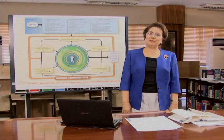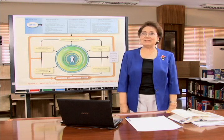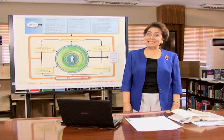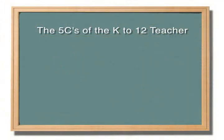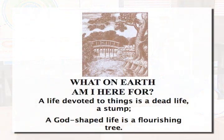The K-12 teachers must possess the five C's. The first C is commitment. This question is associated with that commitment: What on earth am I here for? Have you ever asked yourself that question? Somebody said that a life devoted to things is a dead life, a stump, but a God-shaped life is a flourishing tree. Are you that flourishing tree?